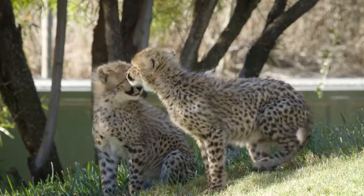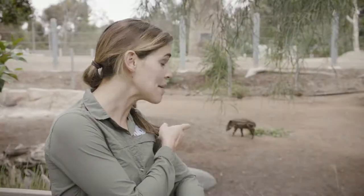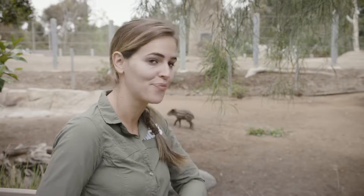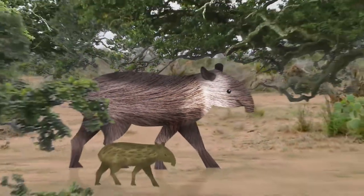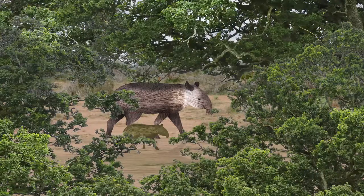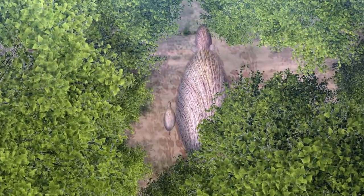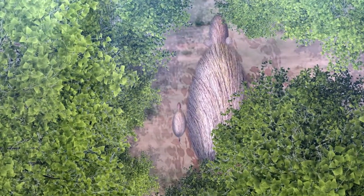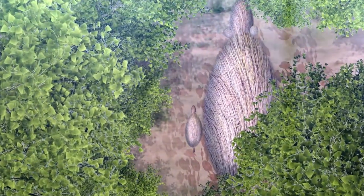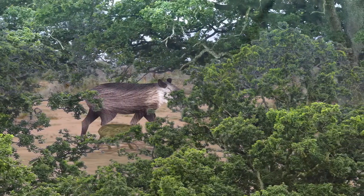Let's revisit our cheetah cubs for a second. Remember how they grow that long fur to help them camouflage? Tapirs do the same — they grow a special fur to help them camouflage too. When a female Baird's tapir gives birth, she conceals her calf in leaves and vegetation beneath the dappled light of the forest. As the light filters through the trees, it creates scattered shadows on the ground, which mimics the pattern of the baby tapir's fur, allowing the newborn calf to blend in, giving him a better chance of survival.